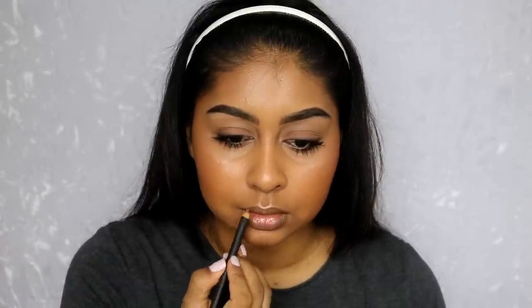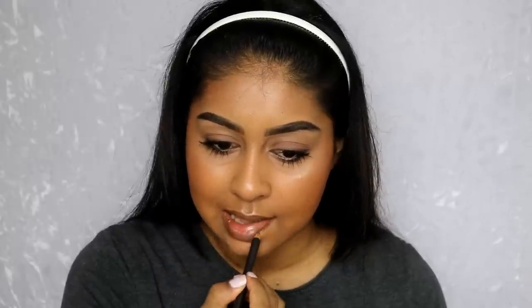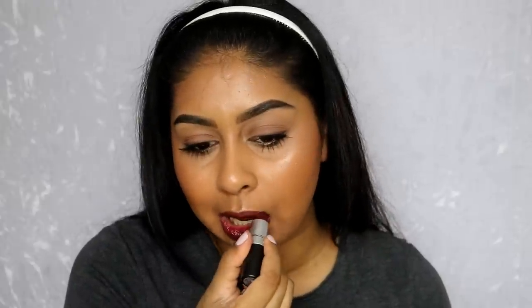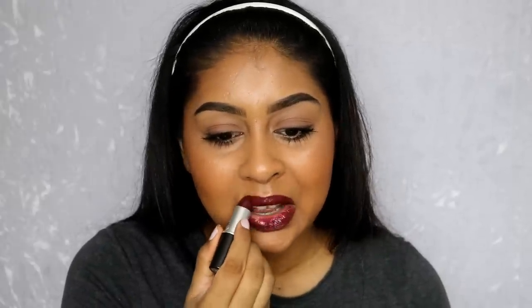If you like wispy, lengthy lashes, the Studio Sculpt mascara is the one for you — it definitely delivers length. Now onto lips: I'm applying my MAC Cork lip liner, one of my favorite lip liners of all time. The color is just perfect, and if you're brown skin, tan skin, or deeper, this lip liner is the best ever. Then I went in with a lipstick — it's actually my mom's, but I'll write the shade in the info box. Since it's quite shiny and I prefer matte, I set the lipstick with that Mystery matte eyeshadow we used on the lash line.